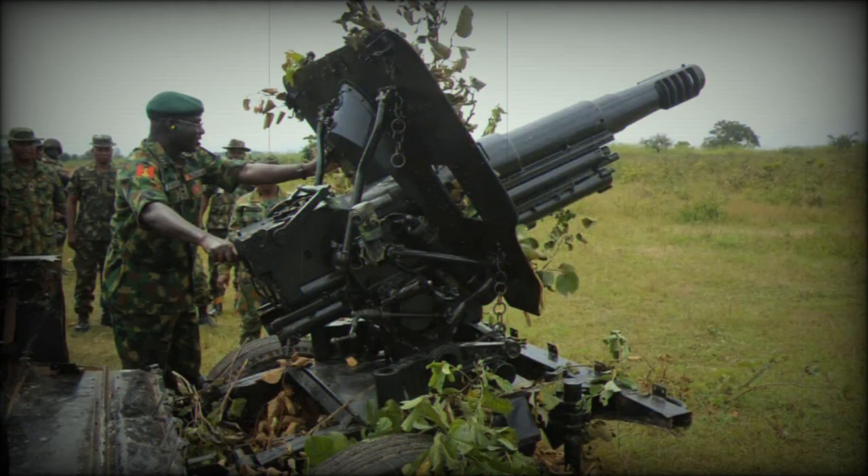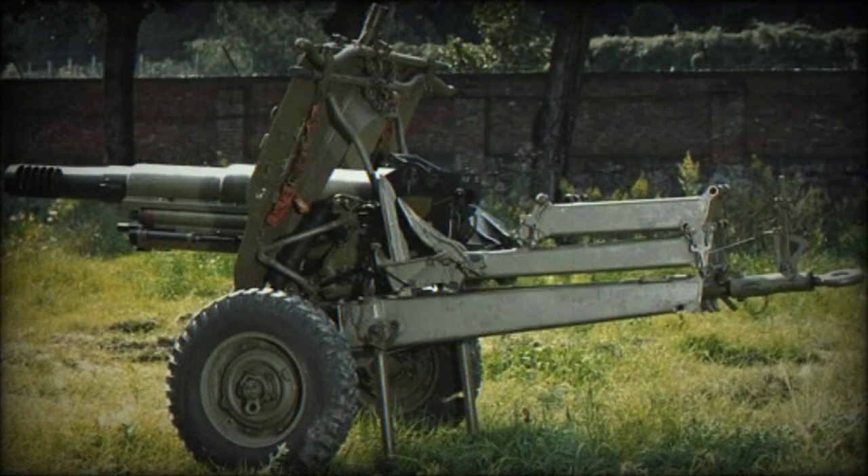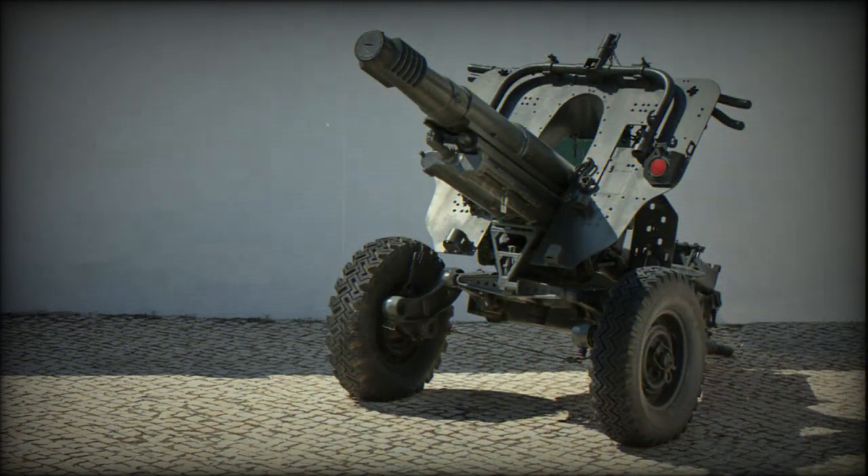The Model 56 replaced the US M1 75mm mountain howitzer in service. Eventually, it was adopted even by military powers like Germany and the United Kingdom — actually the very first case when the United Kingdom purchased military equipment from Italy. The howitzer was also exported to Argentina, Australia, Canada, and New Zealand.